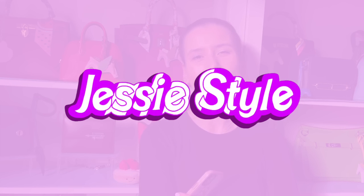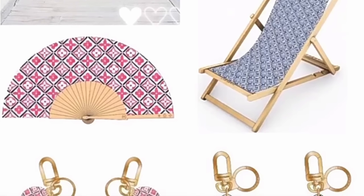Hey guys, welcome to my channel. I'm Jess. If you love shopping and handbag videos, please like and subscribe to my channel. I've noticed a few more sneaks coming out of the Louis Vuitton By the Pool Collection Part 2.